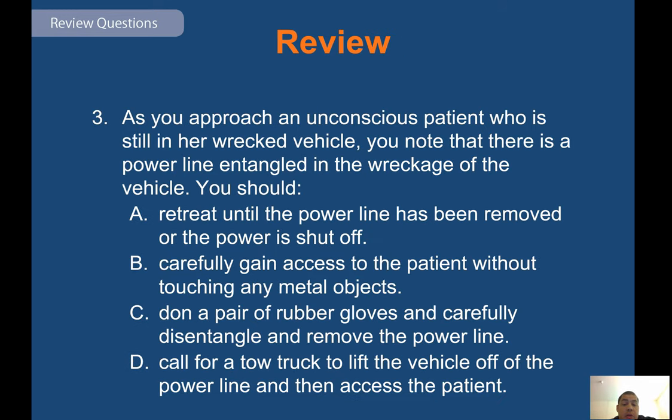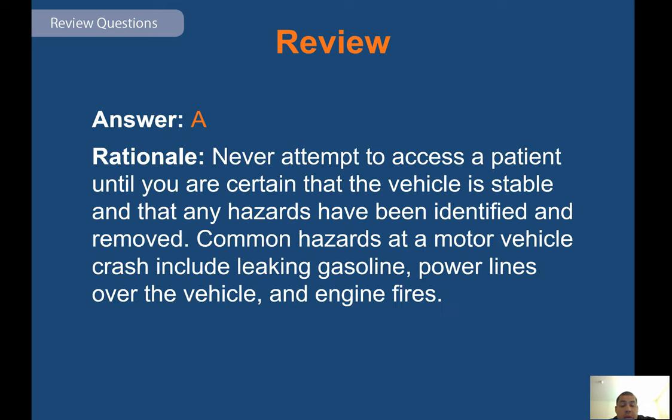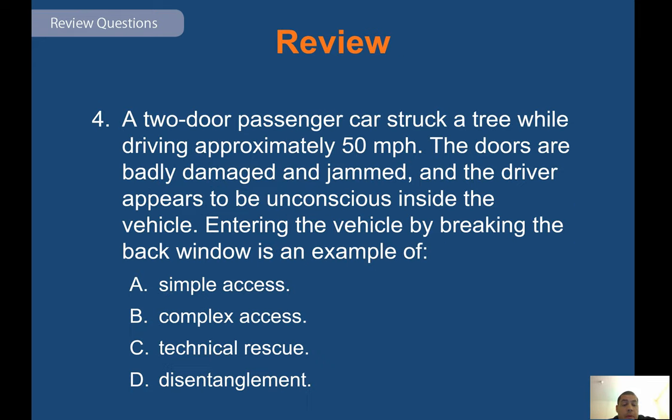Review question: as you approach an unconscious patient still in a wrecked vehicle, you note that a power line is entangled in the wreckage. You should — answer A — never attempt to access the patient until you are certain that the vehicle is stable and that any hazards have been identified or removed. Common hazards at a motor vehicle crash include leaking gasoline, power lines over the vehicle, and engine fires. Do not go near downed power lines — you would stage on this type of call.